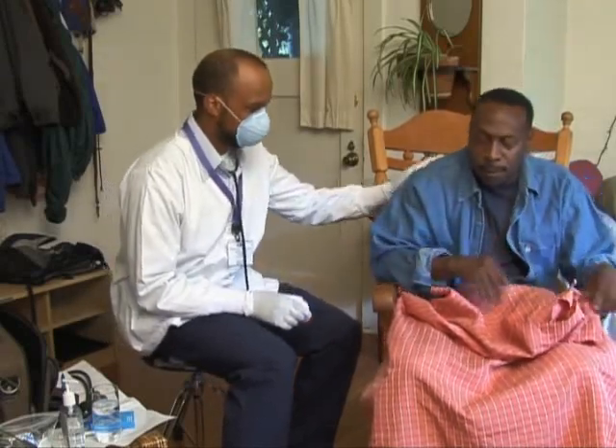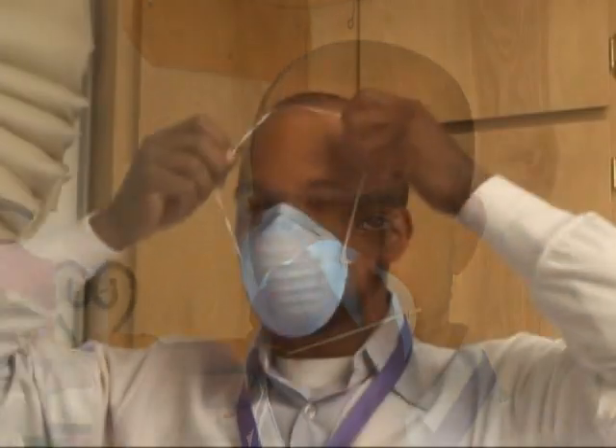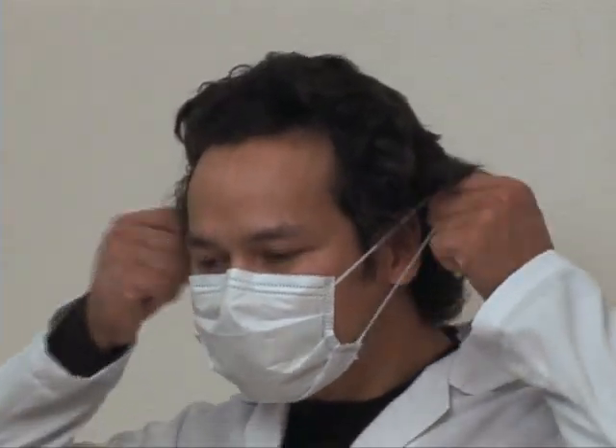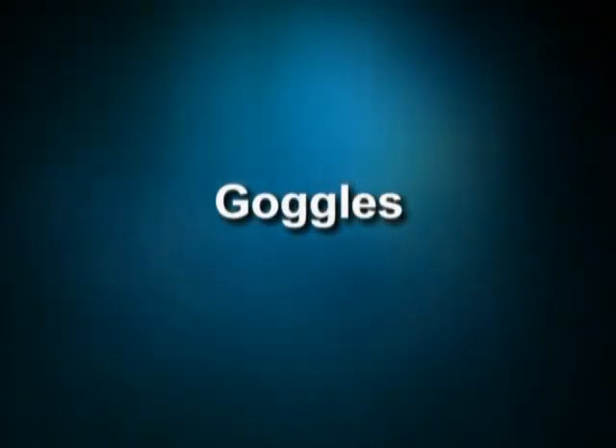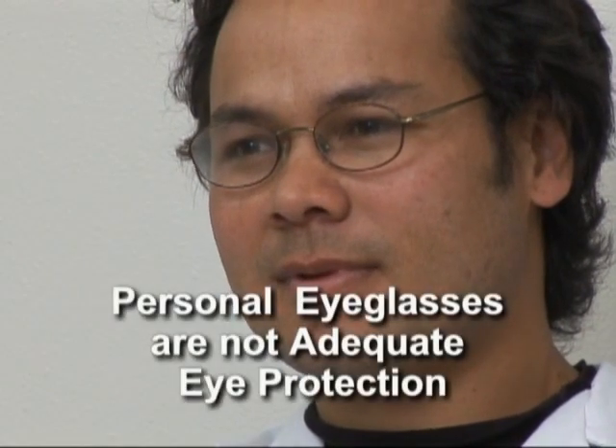Wearing a mask protects against breathing in airborne germs. Wear a mask around those who are coughing excessively or if you could be splashed with body fluids. Masks should fully cover the nose and mouth area. If the mask has an elastic headband, hold the mask in place over the face, stretch the band over the head and secure comfortably. Other masks are secured by an elastic band behind each ear. Masks are ineffective when they become moist, so change to a new mask if this occurs. When removing the mask, avoid touching anything but the elastic ties. The front of the mask is considered the dirtiest.